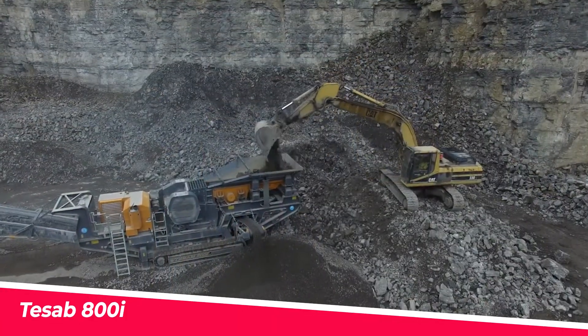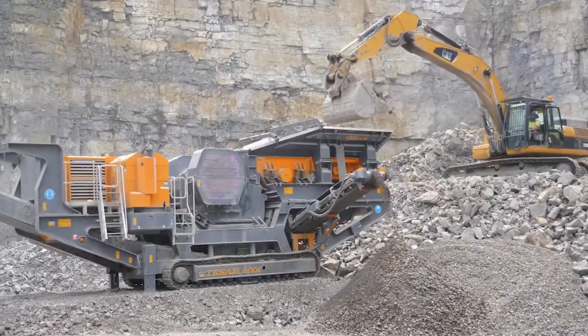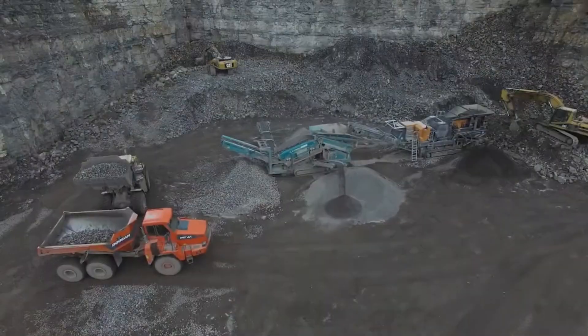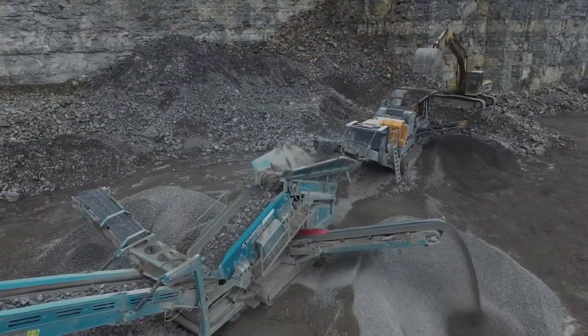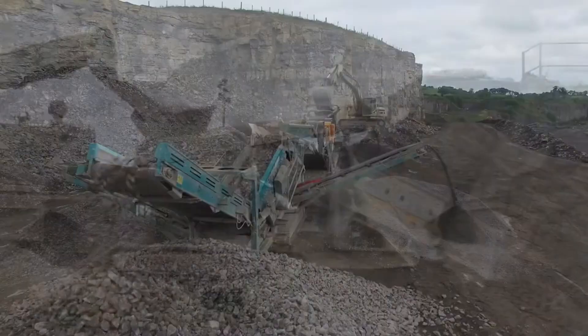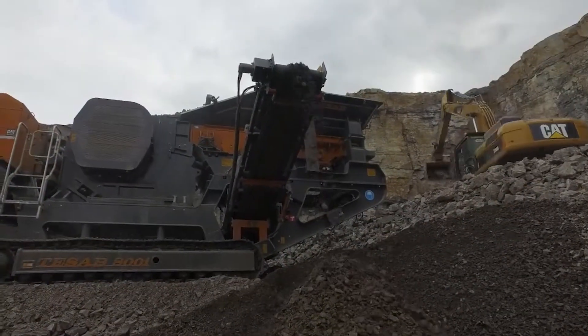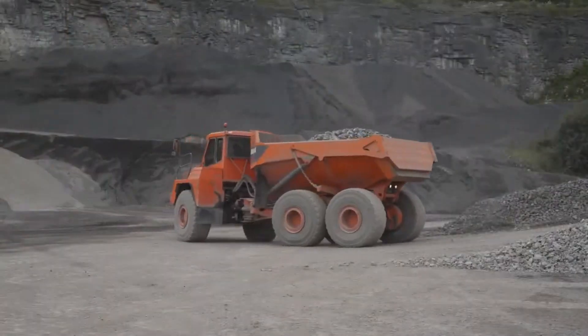TESAB 800i. This jaw crusher from Swedish company TESAB packs a big punch in a compact footprint. The enlarged tongue design prevents material build-up, while the hydraulic toggle system allows quick adjustment of CSS. A heavy-duty I-beam chassis and tracks make it easily transportable between sites. Ideal for crushing rock, demolition waste or quarry applications where high mobility is required.